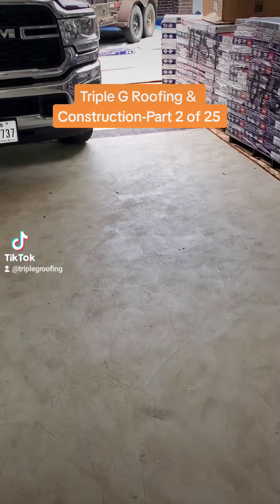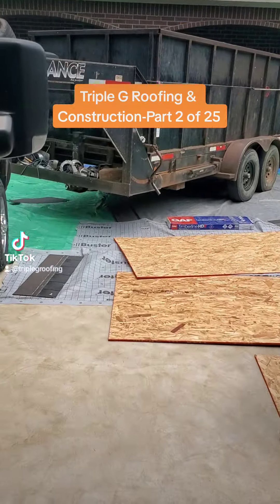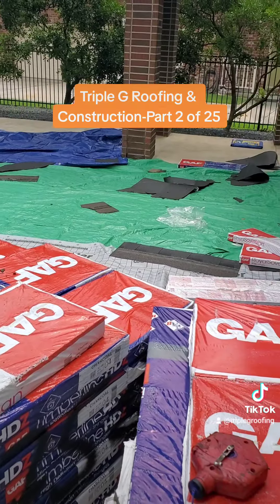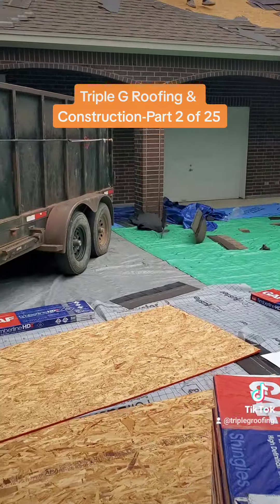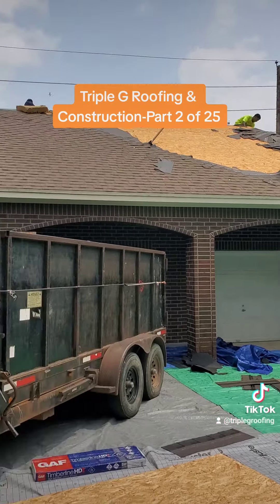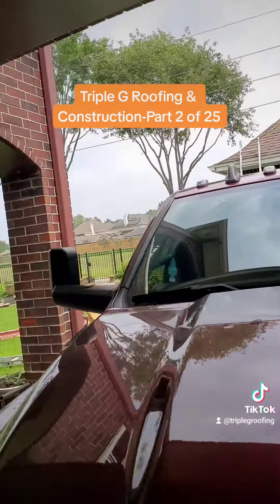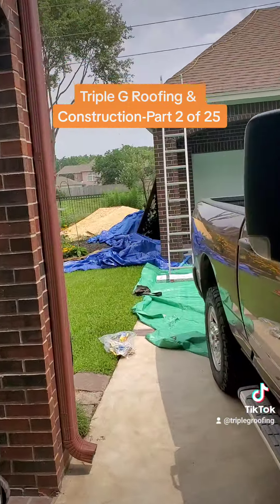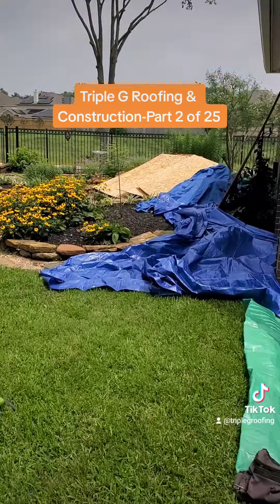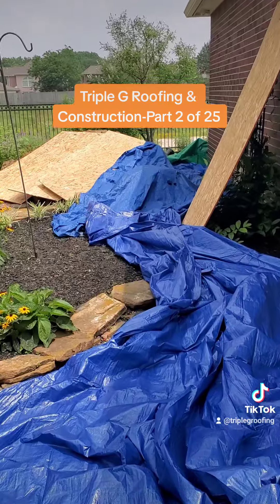All through the back we've got everything protected with tarps and plywood laid out to protect from any debris that's gonna hit the ground. The guys are doing a good job so far. On this side there's more protection for the landscaping, and there's also a koi pond underneath those sheets of plywood, so it's all covered and protected.